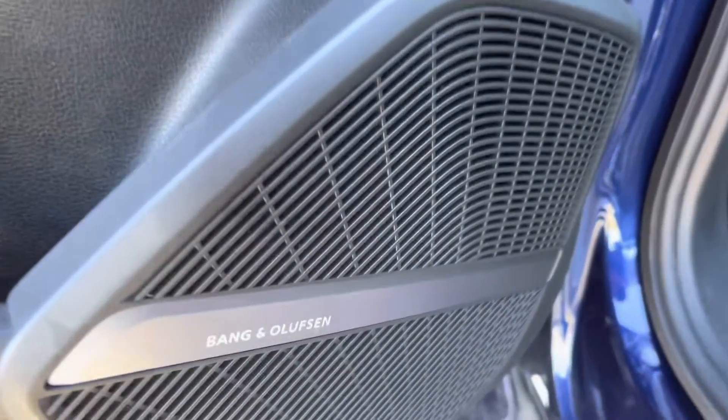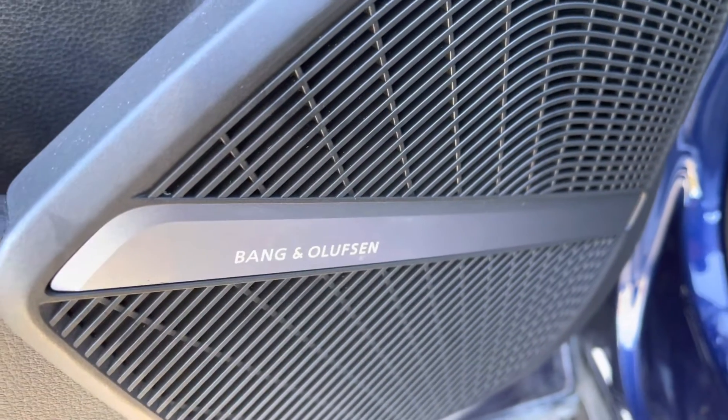It does come equipped with a Bang & Olufsen sound system, which sounds fantastic throughout the vehicle, giving you such high quality sound and allowing you to enjoy your favourite music.